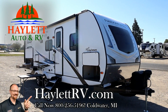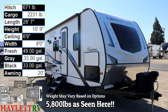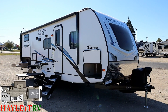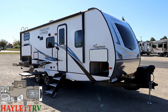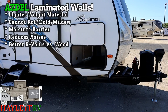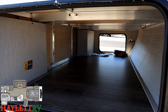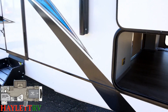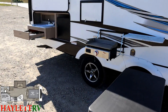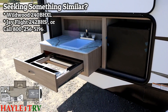5,800 pounds, basically on the nose — the 257 Bunkhouse Freedom Express Azdel Ultralight. Back and better than ever for another season here at Haylett RV of Coldwater, Michigan. This was already an extremely strong offering in the world of ultralight bunkhouse camping, but with updates like carpetless slides, new options for bigger refrigerators, enhanced storage solutions, and improved camp kitchens, this is now potentially a nearly unbeatable model.